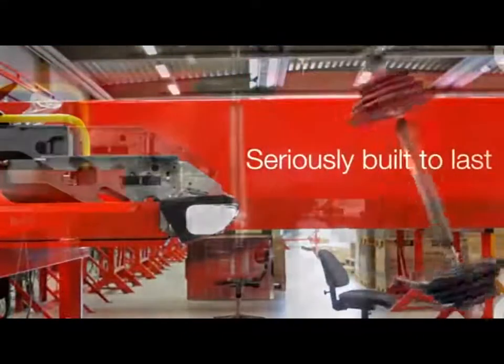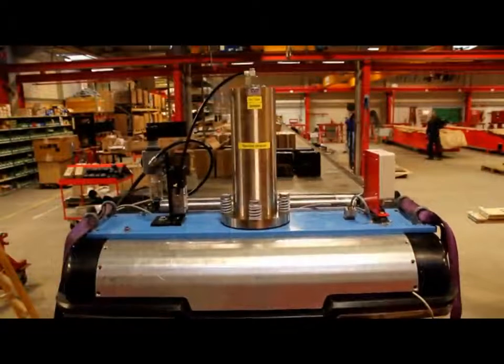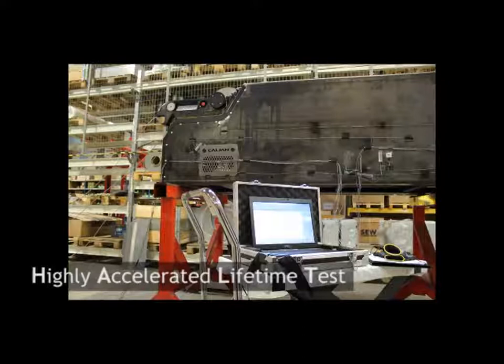At the moment of impact, the bar you see here has a force that corresponds to a fully loaded cage smashing into the conveyor. The gear motor, drum motor, wheels, bearings and electrical systems are all vigorously tested too. We call this part of the development process HALT.